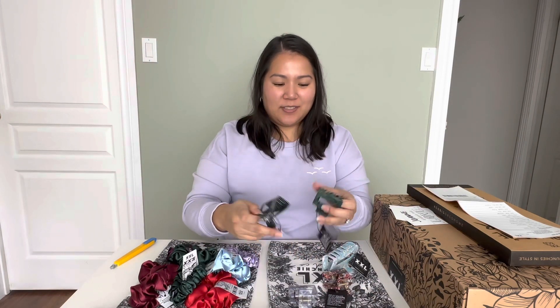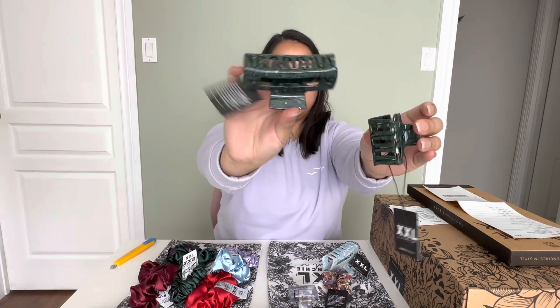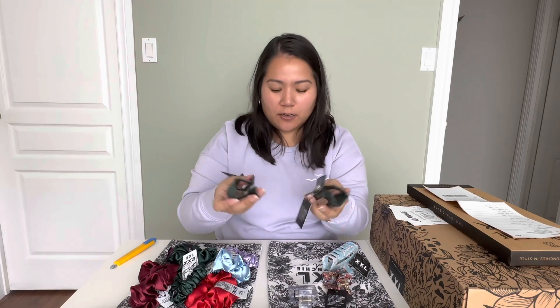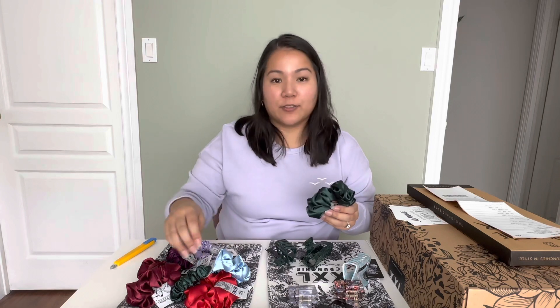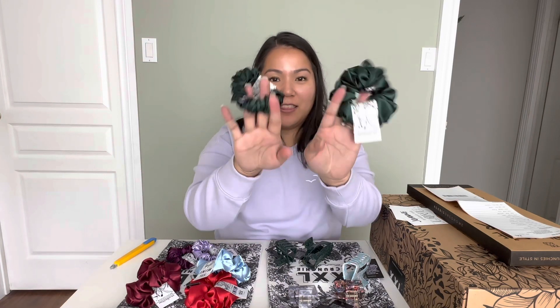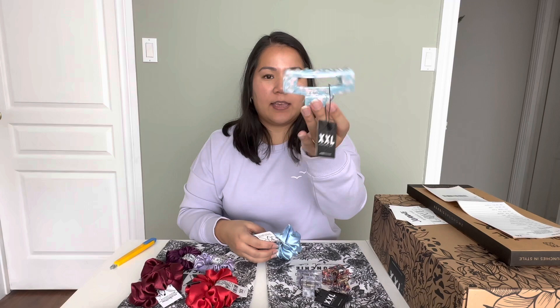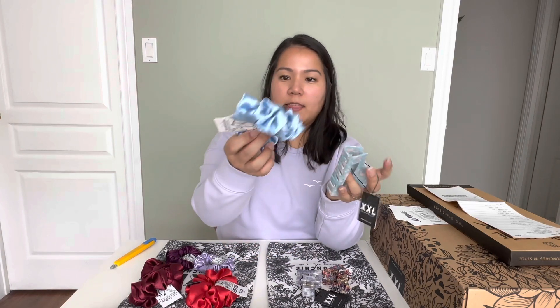The next ones I got were the forest green — again, love it. The extra large one and the mini one for me. Are we noticing a trend here? I'm really bad at giving gifts because I can't buy stuff for someone without buying something for myself. I got the forest green scrunchies to match and they go perfectly — one for a gift, one for me.